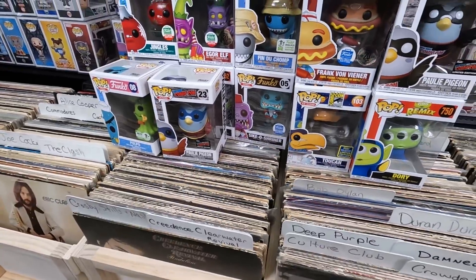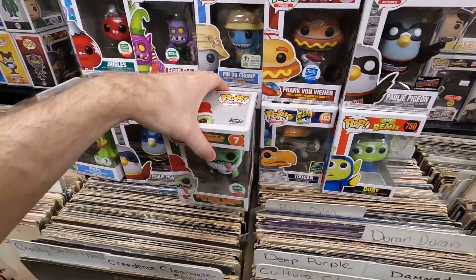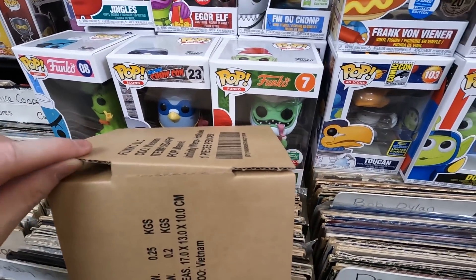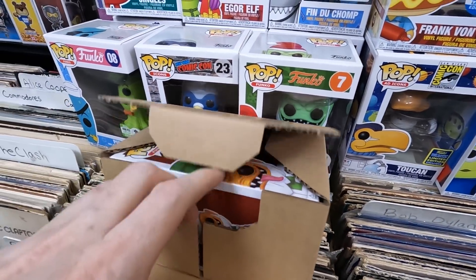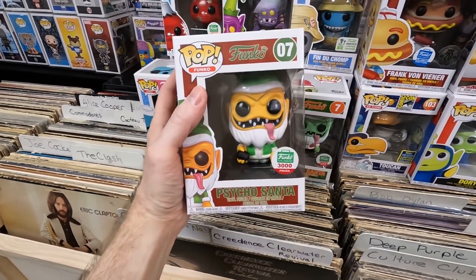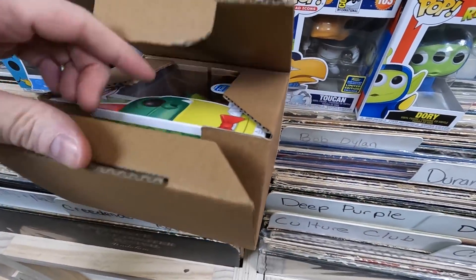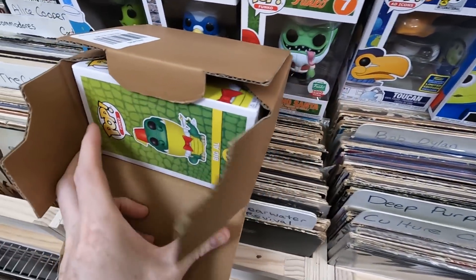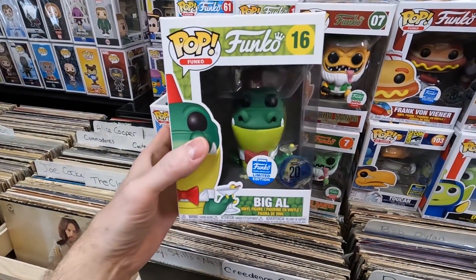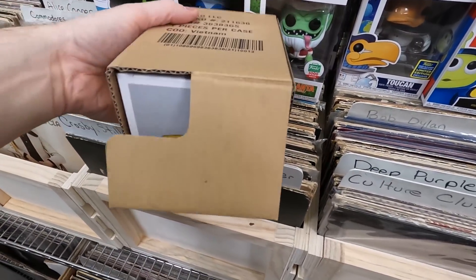Box thirteen: Psycho Santa — limited to 3,000 pieces. That one will probably go to patron Andrew or Alex — they'll fight over it. And then the yellow Psycho Santa, also 3,000 pieces — super awesome. Then a box with a big owl — the common one, not worth a ton but I still like it — underappreciated, undervalued. The final box is another Fin du Chomp — the orange one, which I think is a little harder to get.